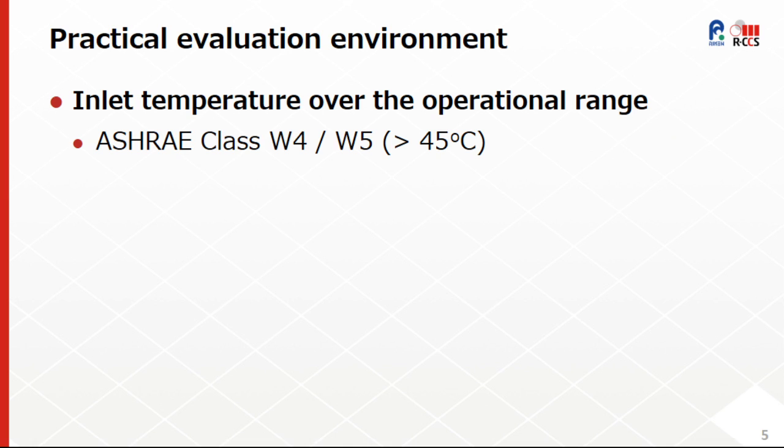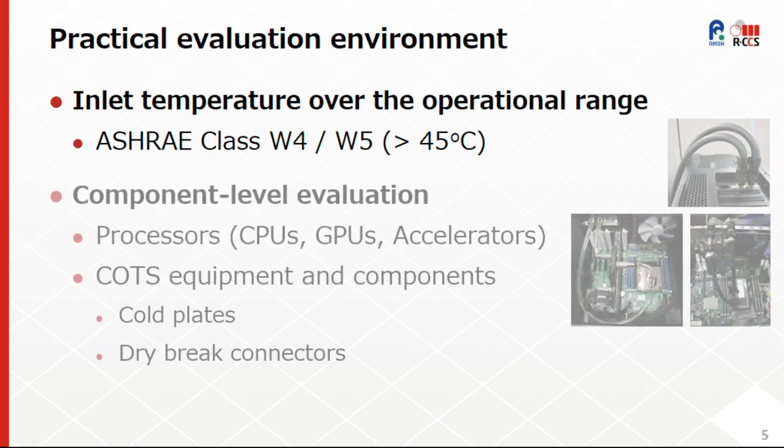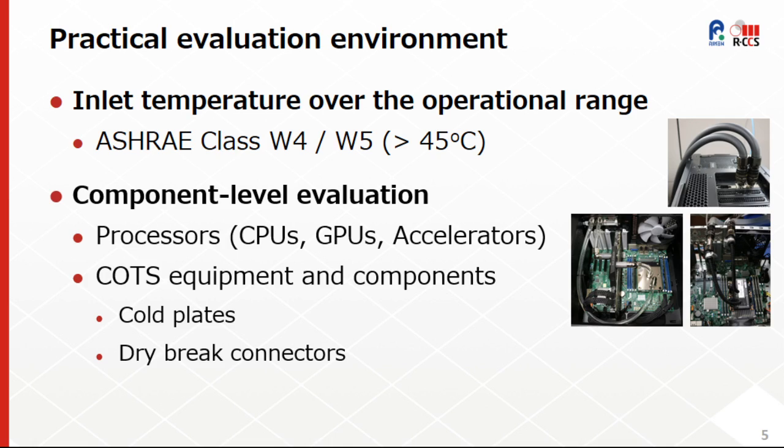To better understand the operational behavior and impact on the system side, we focused on a practical evaluation environment capable of emulating supply water temperature of ASHRAE class W4 and W5. As an initial attempt, we focused on component-level evaluation, mainly processors — that is CPUs, GPUs, and accelerators — also using commodity-off-the-shelf equipment and components, including cold plates and dry brake connectors.